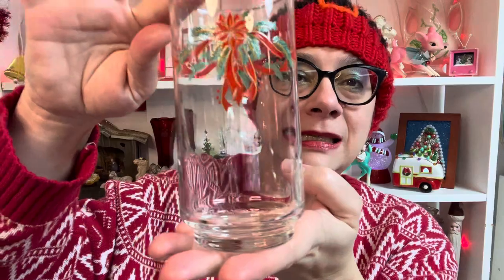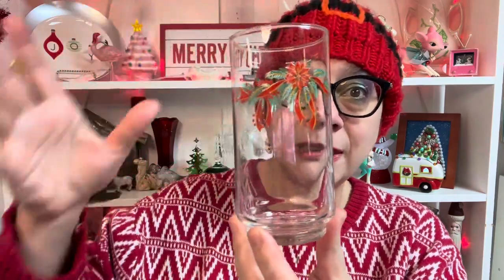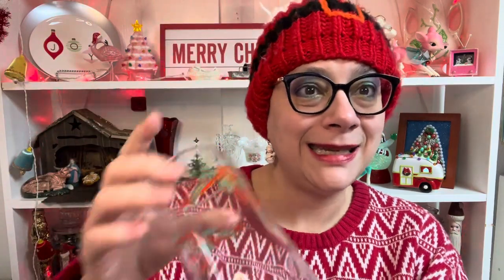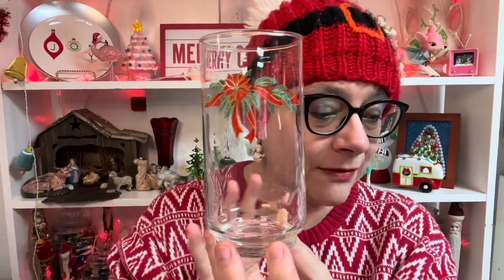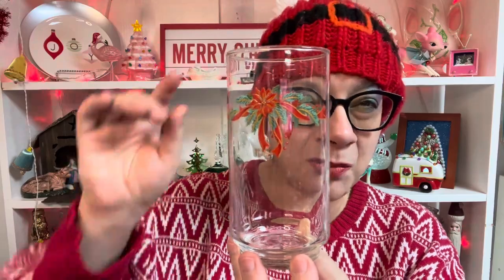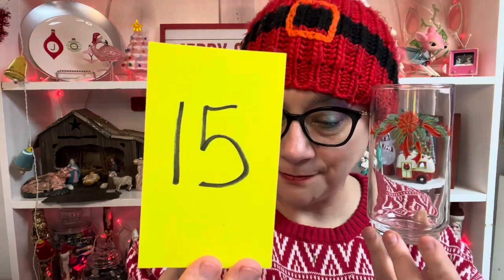We are going to get right into it. I'll show you the glass, tell you the number available, and give you the number associated with that glass to purchase it. First up, I have Christmas glasses — a set of six Libby glasses. You can purchase one, two, or all six; there is no limit, first come first serve. None of the glasses I'll be showing have any chips or cracks. These are in beautiful condition. Six available, number 15.